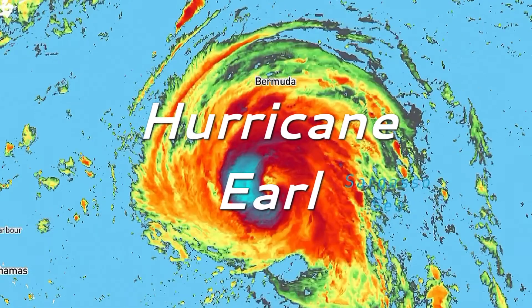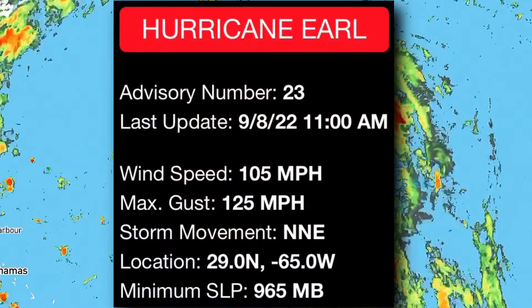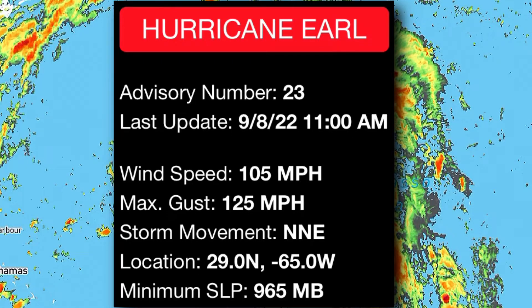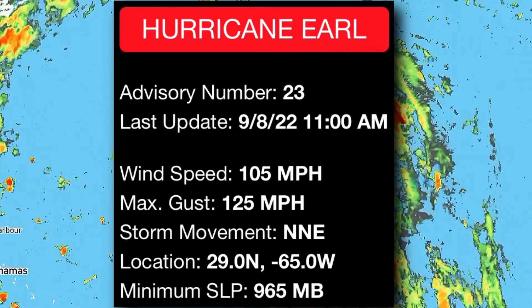As of 11 AM on Thursday, September 8th, Hurricane Earl had maximum sustained winds of 105 miles per hour with gusts to 125 miles per hour. The storm was moving to the northeast at 13 miles per hour with a minimum central pressure of 965 millibars.